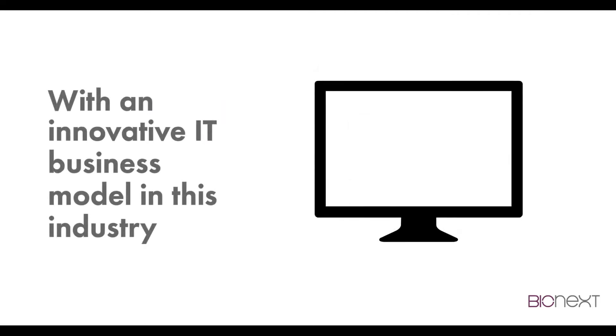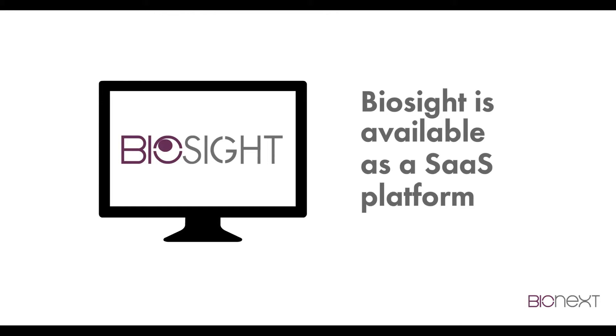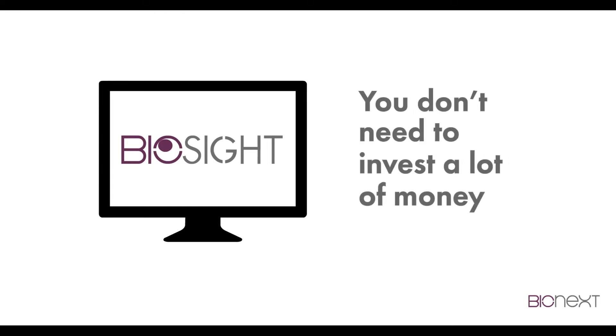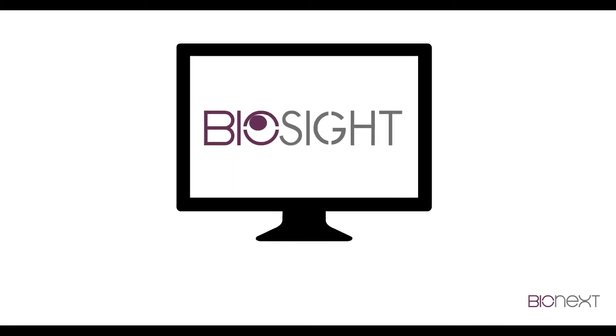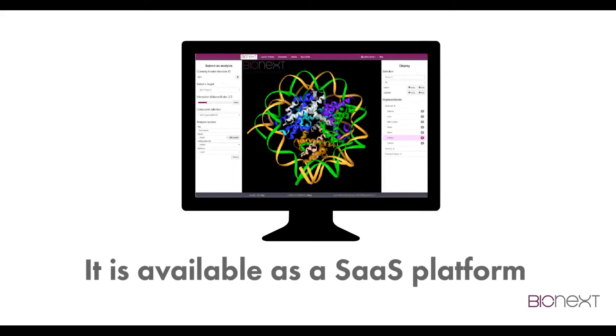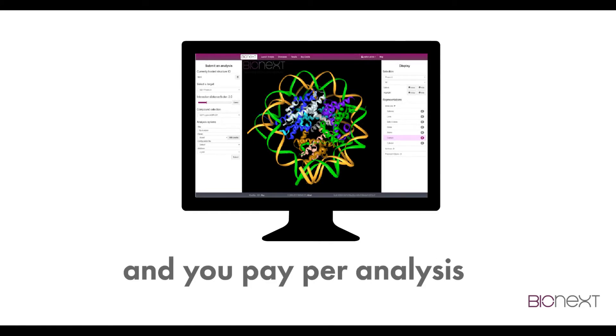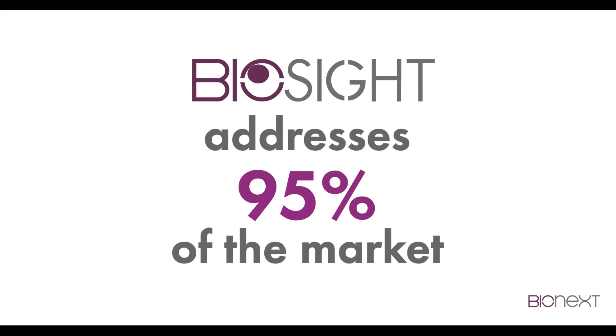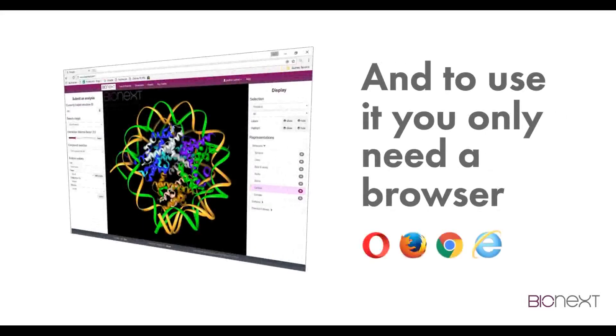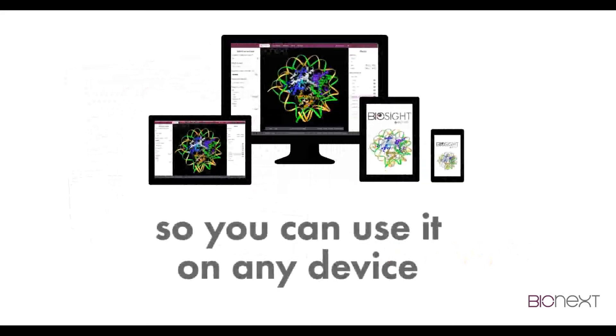With an innovative IT business model in this industry, Biocyte is available as a SaaS platform. You don't need to invest a lot of money in software, licenses, people, or servers. It's available as a SaaS platform and you pay per analysis. Biocyte addresses 95% of the market, and to use it you only need a browser, so you can use it on any device.